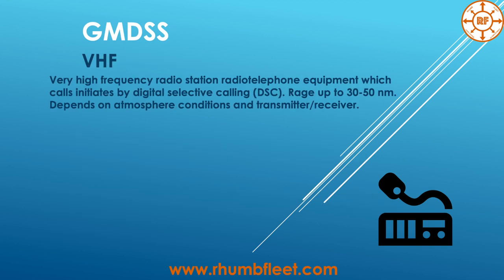VHF — Very High Frequency — radio telephone equipment uses calls initiated by Digital Selective Calling (DSC), with a range of up to 30–50 nautical miles. Of course, this depends on atmospheric conditions and the transmitter/receiver.